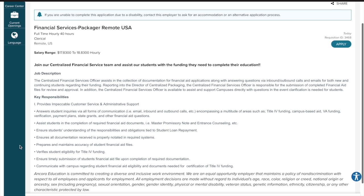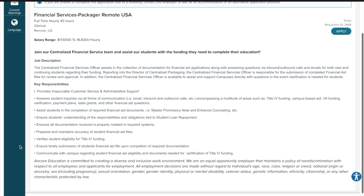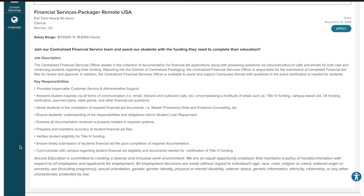The Centralized Financial Services Officer assists in the collection of documentation for financial aid applications, along with answering questions via inbound and outbound calls and emails for both new and continuing students regarding their funding. Key responsibilities include answering student inquiries via all forms of communication such as email, inbound and outbound calls, etc.